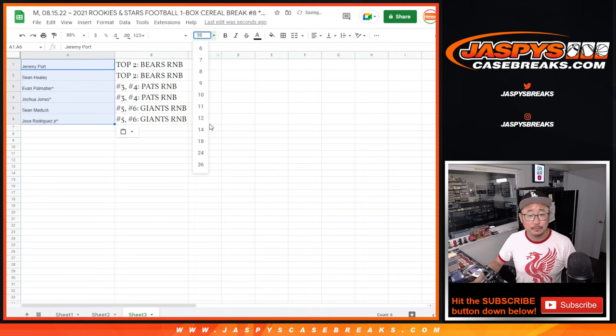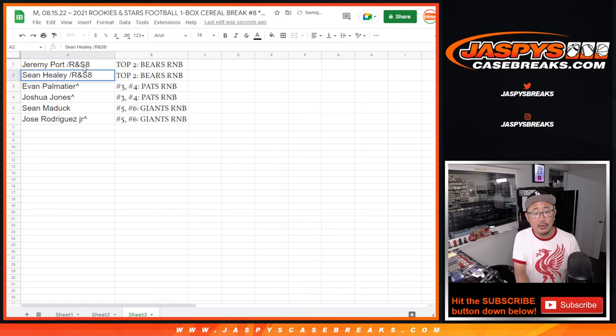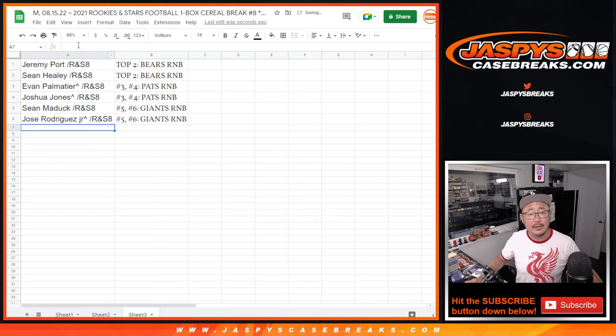We'll match you up here right now. Jeremy, you're in the Bears number block — we'll put Rookies and Stars 8 next to your names. Sean, you're also in the Bears one. Evan, you're in the Patriots one. Joshua's also in the Patriots one. Sean Maddox in the Giants one, and Jose in the Giants one as well. There you go, gang. I'm Joe for Jaspi's CaseBreaks.com — I'll see you next time. Bye-bye.